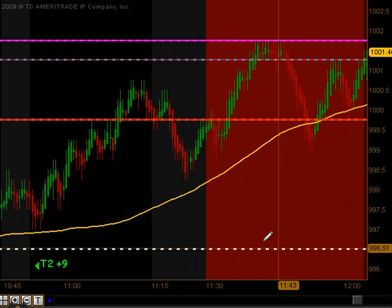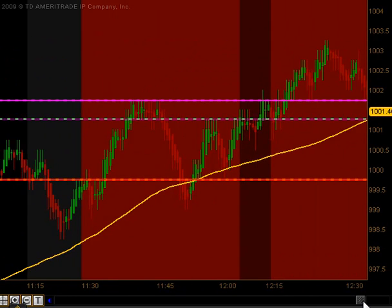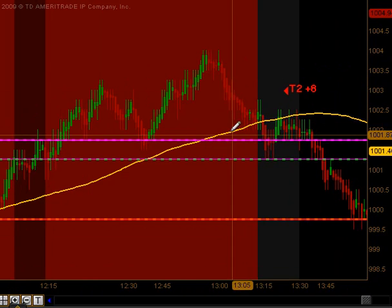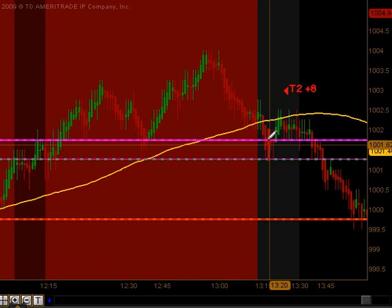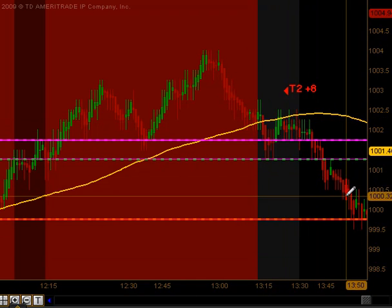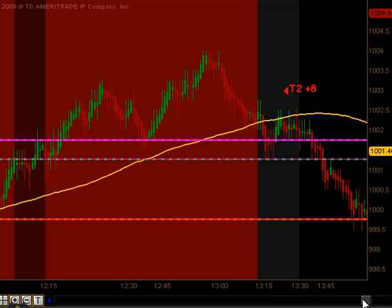That took us into the lunch time as the market went up to its globex session highs and passed through its previous day's highs and just traded to the upside. Coming out of lunch, we actually got a cross back down our moving average on the pullback, got a signal to get short. It was a small swing, but it did produce targets one and targets two to the downside for eight ticks.